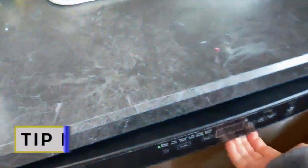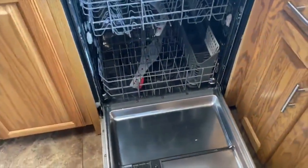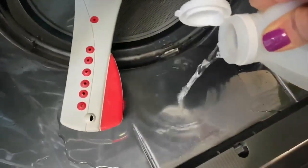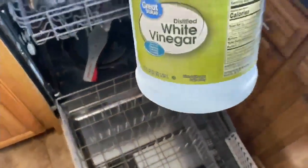Tip number three: freshen up your dishwasher. Pour some vinegar into your dishwasher dispenser, pull out the inner baskets, and set it to wash mode. This will leave your dishwasher not only looking better, but smelling better too.